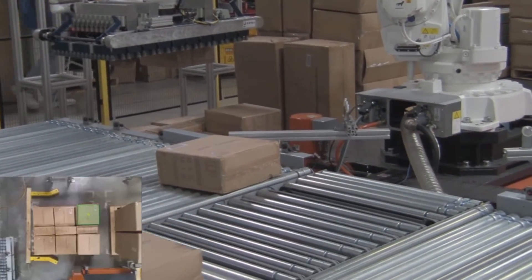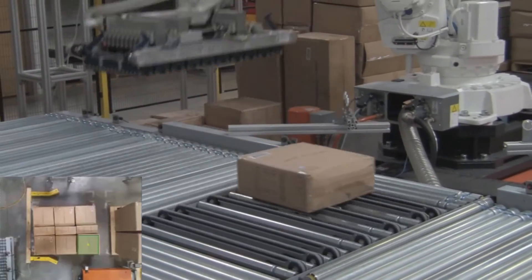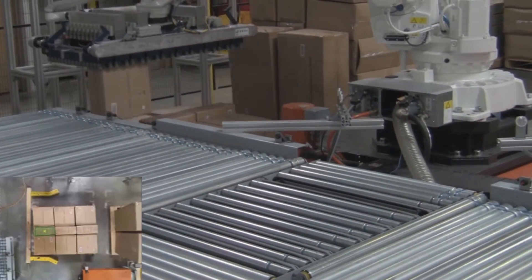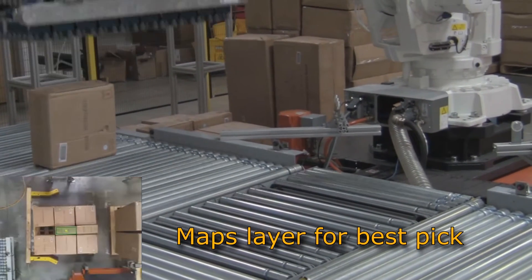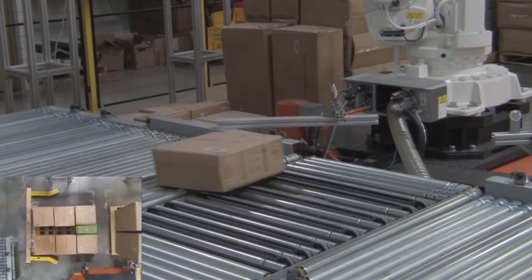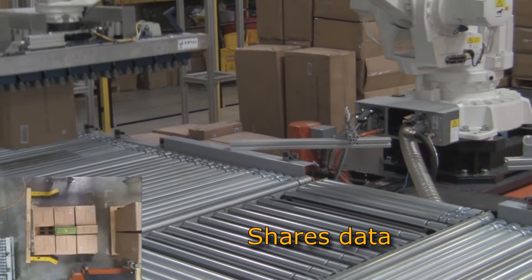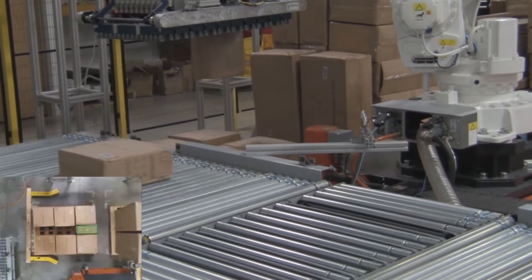What you are witnessing is Neo Cortex making decisions to move cartons it has never seen before. There are no pre-entered dimensions in a database. It allows new cartons to be easily introduced without programming. In real time, it captures the 3D size and position of every carton in a layer to determine the best pick. The learning and memory functions of Neo Cortex allow it to share data where necessary. In this case, it is relaying carton dimension information and number of picks to the downstream conveyor for additional manipulation.